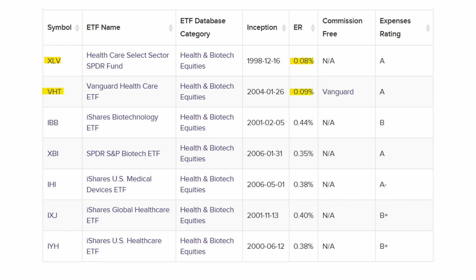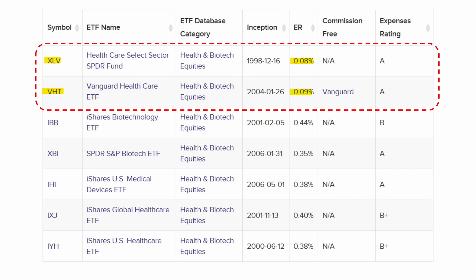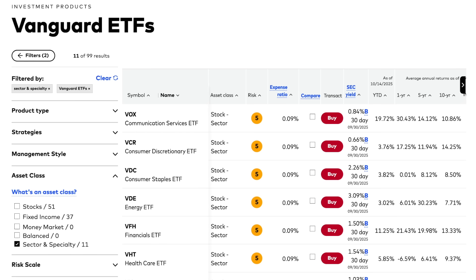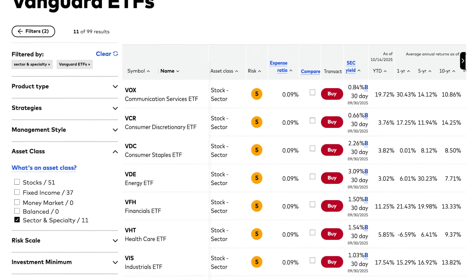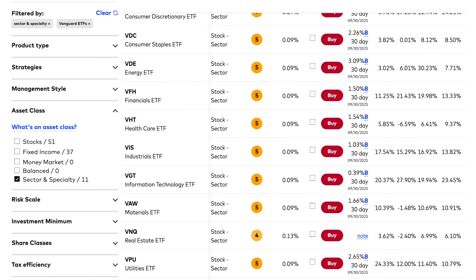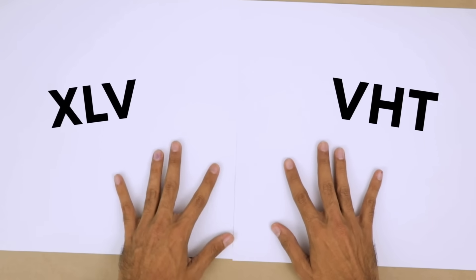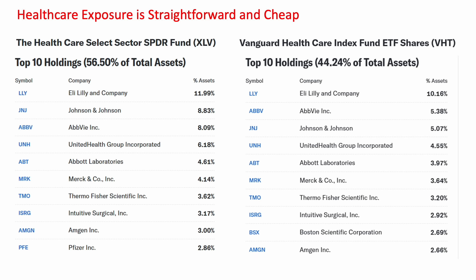When you look at expense ratios for these healthcare ETFs — the acronym ER — they're under 10 basis points. At the sector level and any very broad level, you shouldn't pay more than 10 basis points. Vanguard typically has ETFs that give you that sort of exposure very cheaply. And when you look at the exposure from these healthcare ETFs at that broad level, you'd expect them to be very similar — and indeed they are.